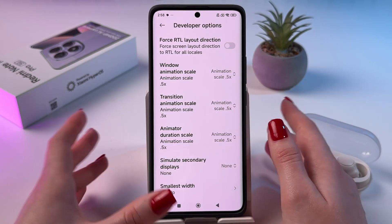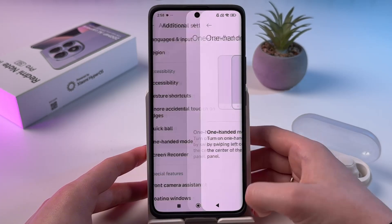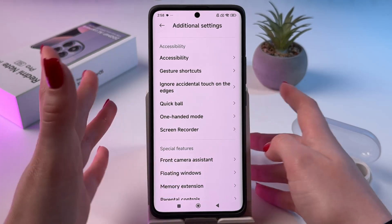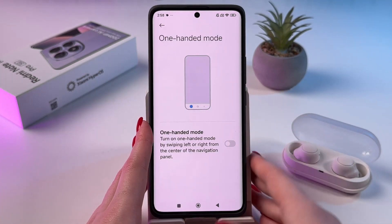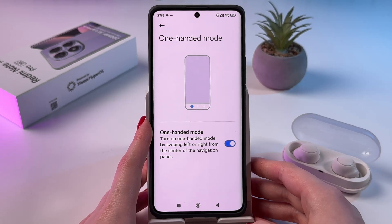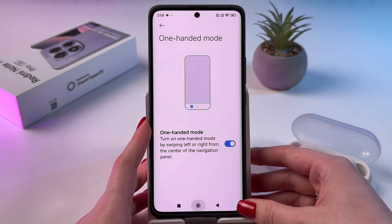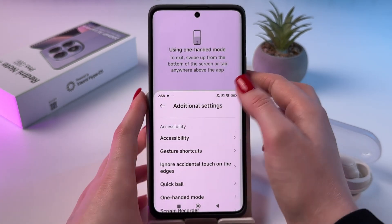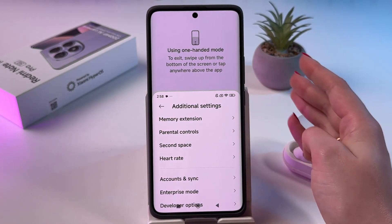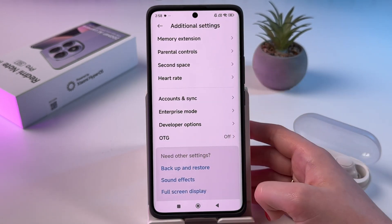The animations will become faster and more smooth — you'll notice the difference really fast. Everything opens and closes much quicker now. In those same Additional Settings, you can also find One-Handed Mode. Enable it, and you can activate it by swiping left or right from the center of the navigation panel. You can easily use your phone with one hand, and to exit just swipe up from the bottom or tap anywhere above the app.